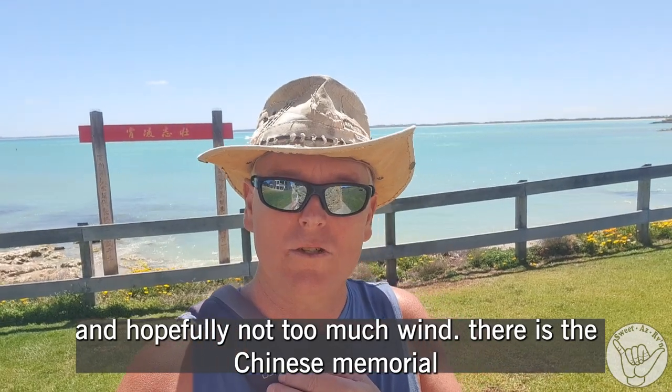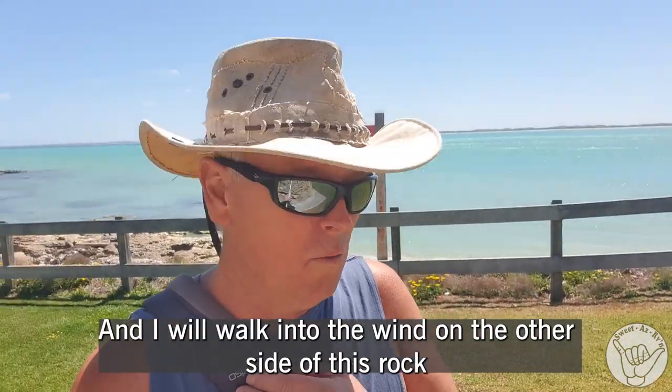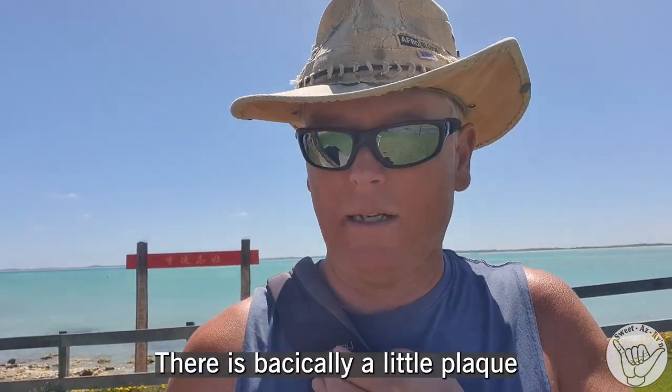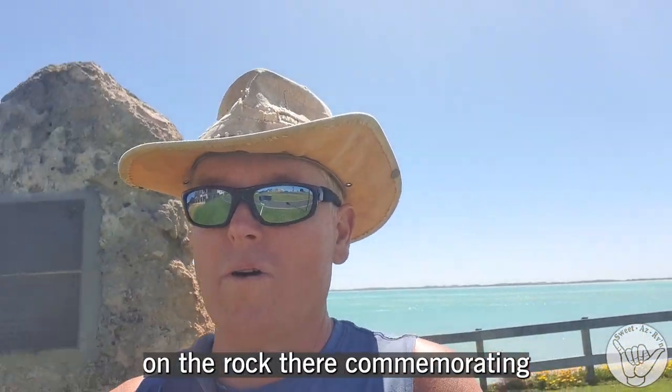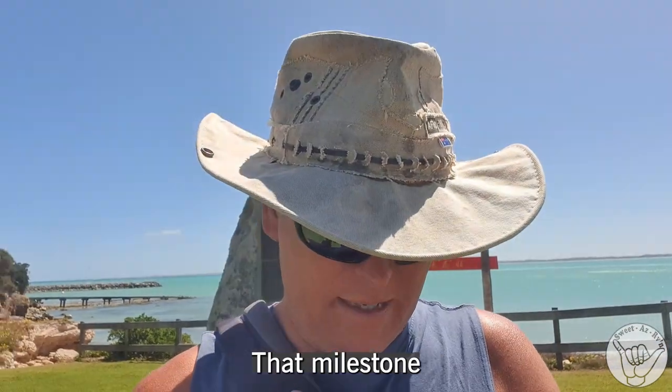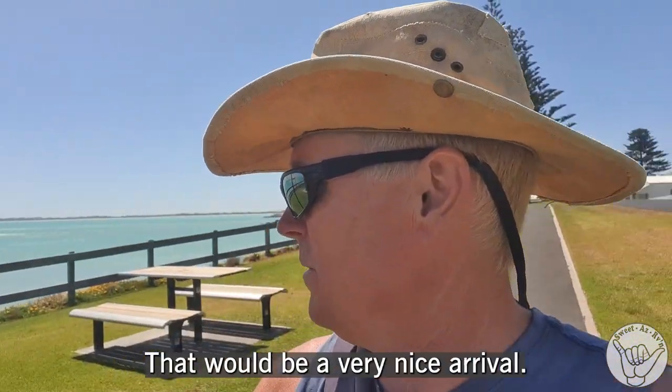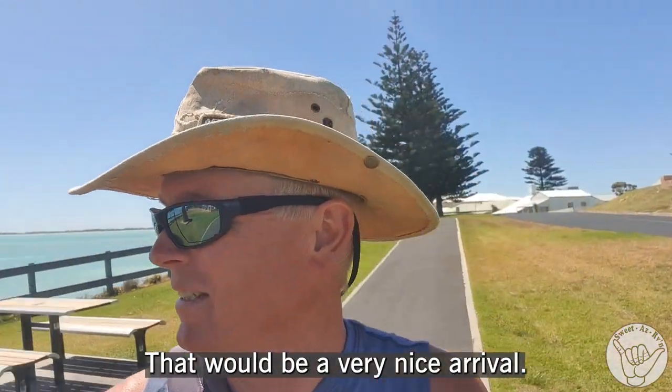Here's the Chinese Memorial and I will walk into the wind on the other side of this rock. It's just basically a little plug that could be brought in at Milestone. On a windless day that would be a very nice arrival. It's a beautiful bay.